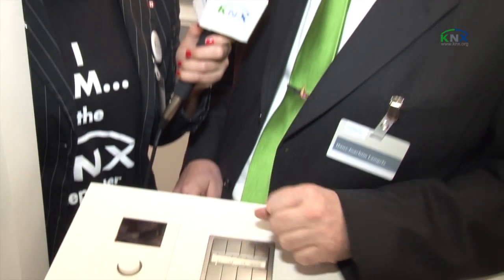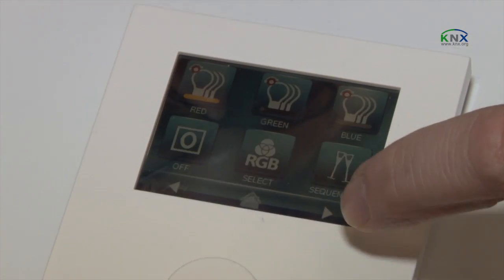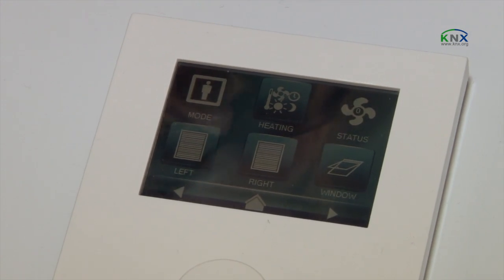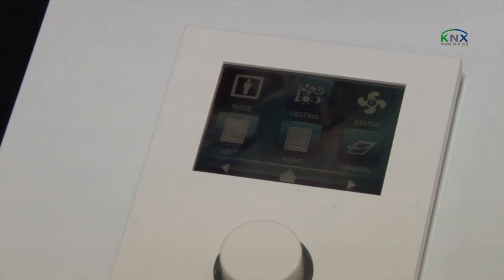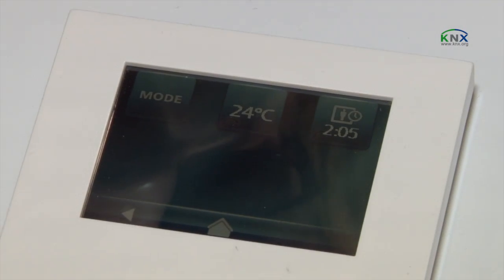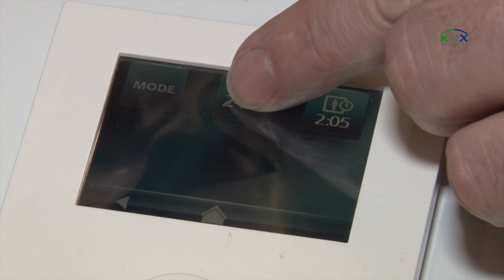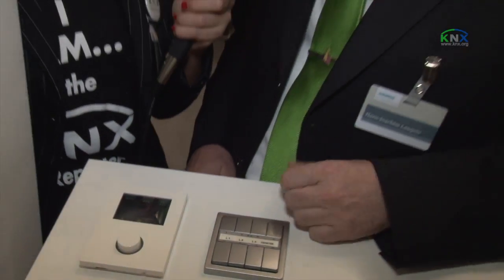Here we have a multi-functional switch with a touch panel. We call this Contouch. This device has up to 18 functions on three different screens. Those functions can be configured individually with ETS and they provide capabilities like controlling the lights, the blinds, and also the heating. Here you can see that I can change the set point. The device has a temperature controller inside, so it's really a multi-functional touch device.